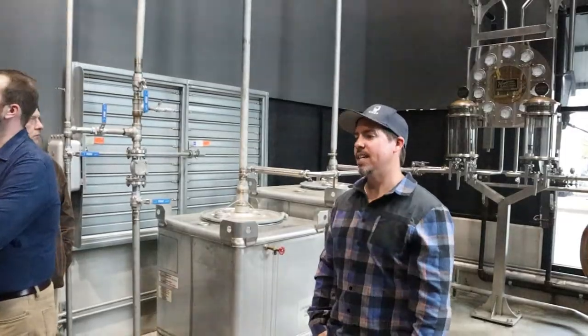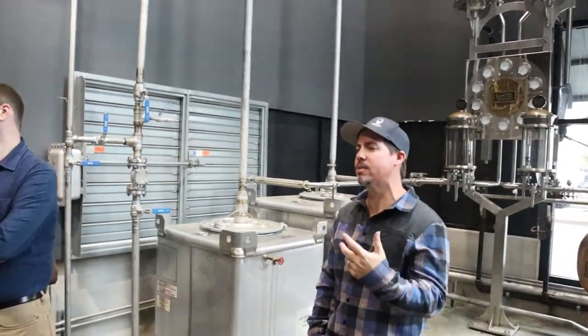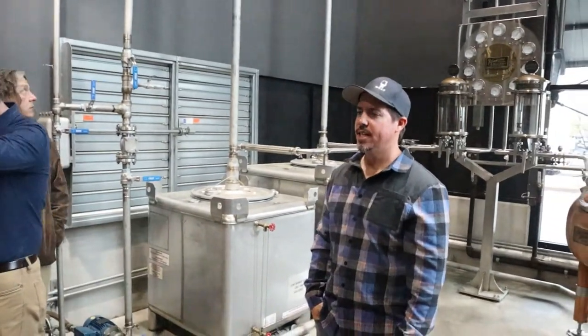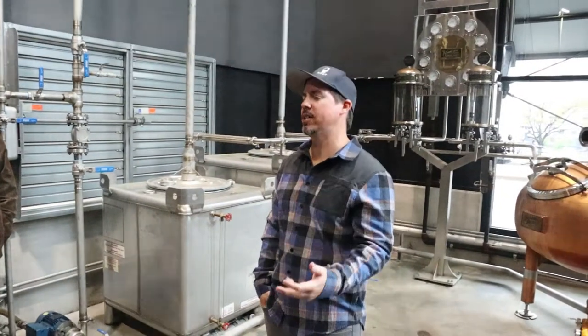Going into 53-gallon new American white oak barrels at a low barrel entry proof is another aspect of producing a rich, complex product. Obviously to be a bourbon it has to be under 125 proof barrel entry, and traditionally it is on the higher end — 120, 125.